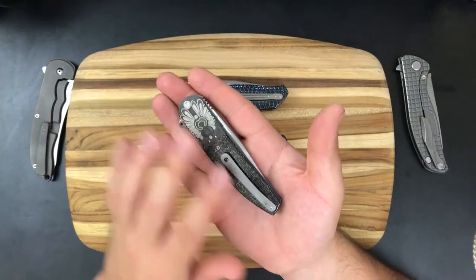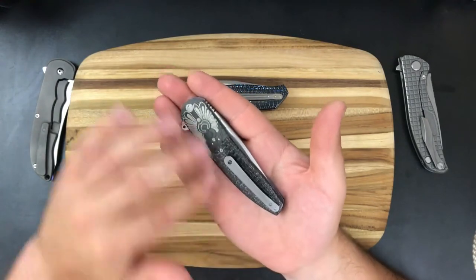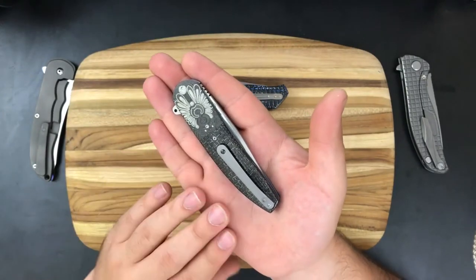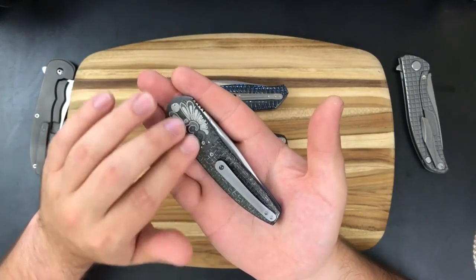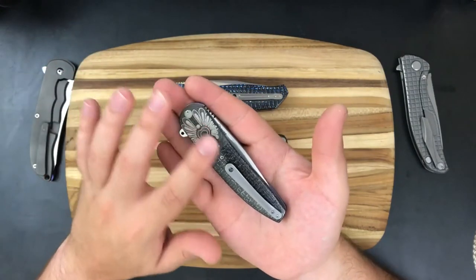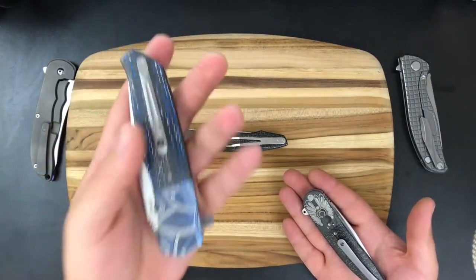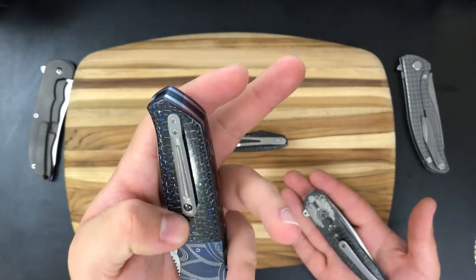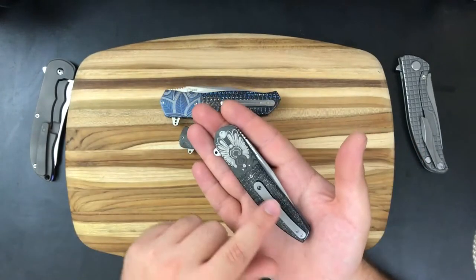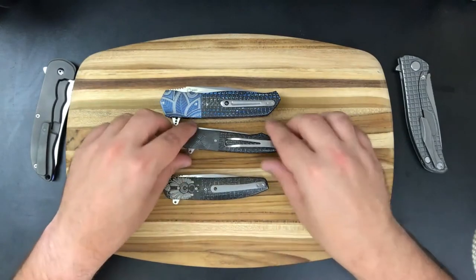It has a pretty plain 3D milled titanium clip, which I really like. It blends well with the knife because the whole knife has kind of that gray-silver feel — you have the silver lightning strike carbon fiber and then the three or four different layers of gray coming through on the zirconium bolster. Unlike the clip on the L36 which has a lot more detail and is a little flashier, I like something a little cleaner and more tame, like this pocket clip here.